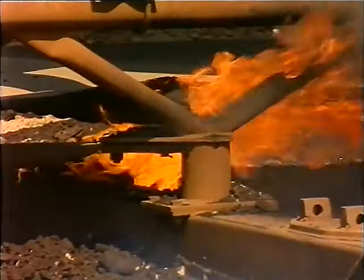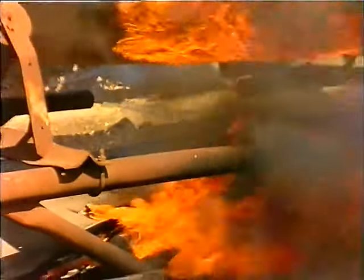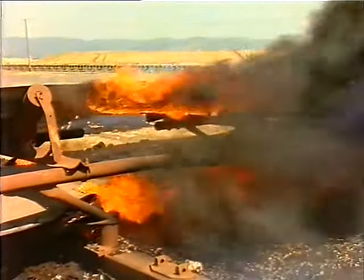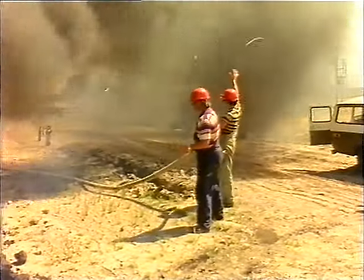Hot idlers can occur both in the carrying side and the return side of the belt. If the fire is due to other causes, and running the belt is causing the fire to spread, stop the belt, and use plenty of water to protect the belt and extinguish the fire.